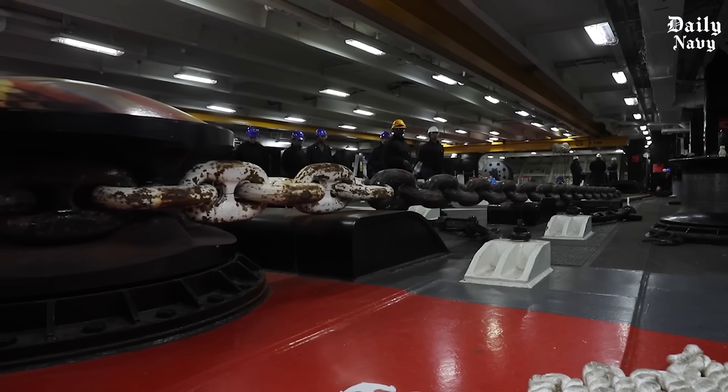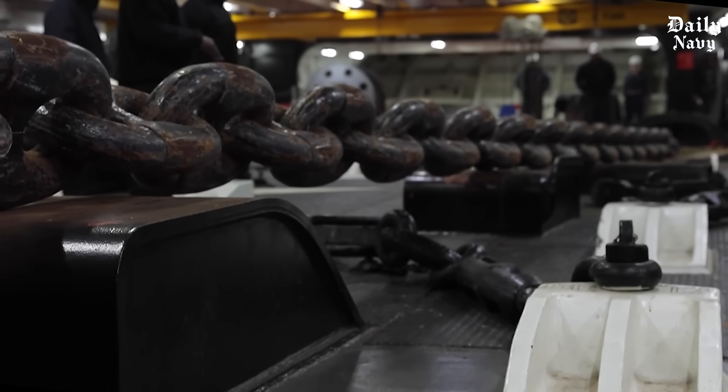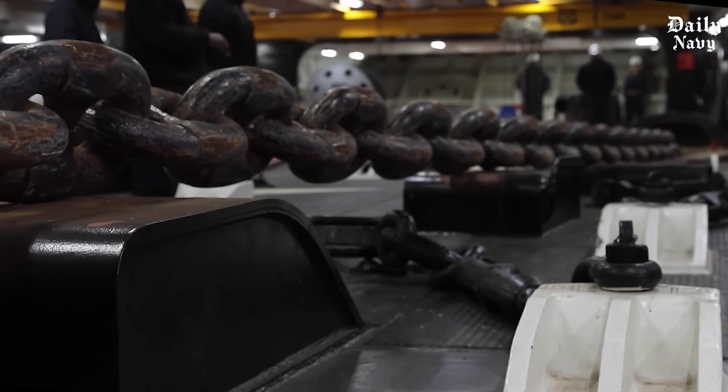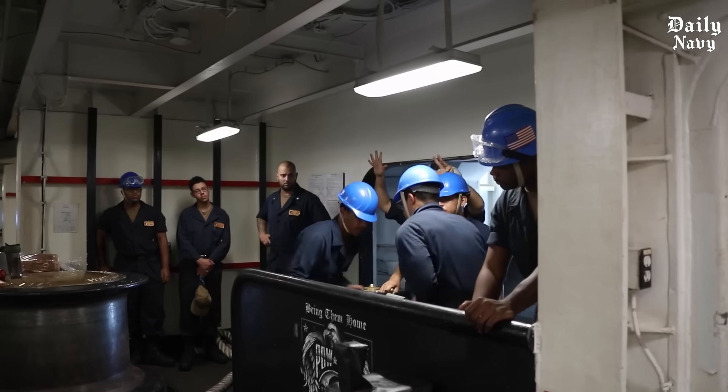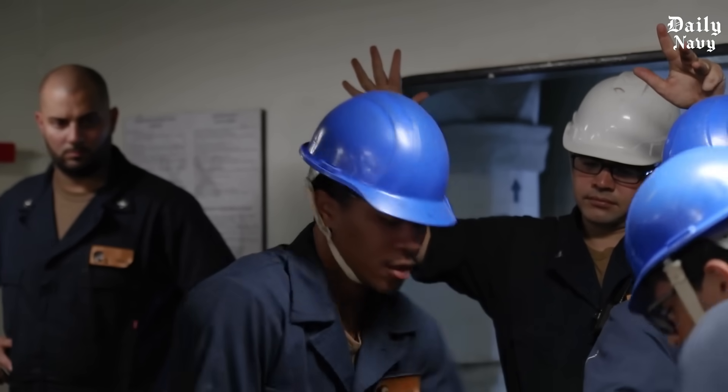These aren't just numbers. This is the incredible reality of how America's most powerful warships stay exactly where they need to be. The engineering behind stopping a 100,000-ton aircraft carrier will blow your mind.